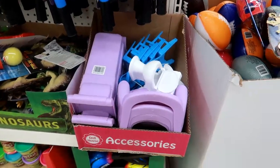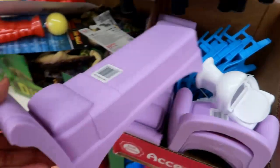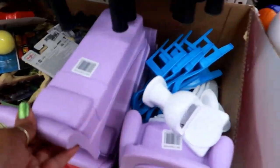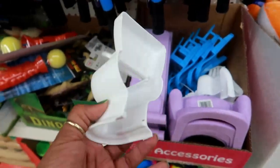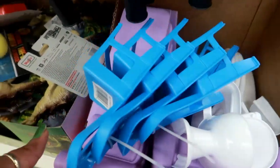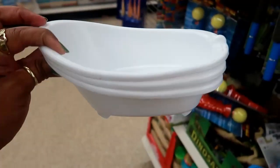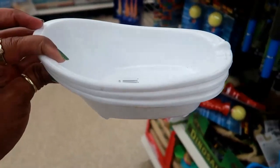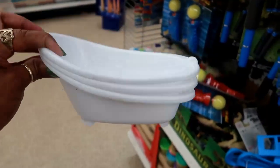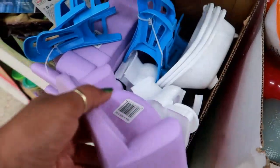Over in the toy section, the first thing I walk up on is dollhouse accessories — this is so cute! You have a little bed, a toilet — that's funny — a chair, two chairs in a set, and what looks like a bathtub. The little bathtub is cute — you could even DIY with it, use it in your bathroom for your sponge or bar of soap, or put plants in it. And there's also a little couch.